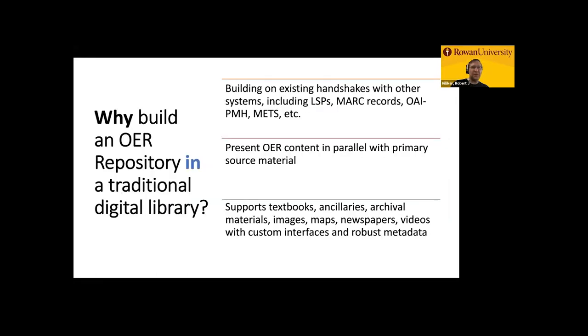Thank you, Steve. So the first question might be: why build an OER repository in a traditional digital library? Why does OpenNJ exist? The first advantage is that it builds on existing handshakes with other systems, including library service platforms — being able to leverage MARC records, OAI-PMH in particular, METs and MODS, and other standard metadata schemas that really facilitate description, discovery, curation, and so on.